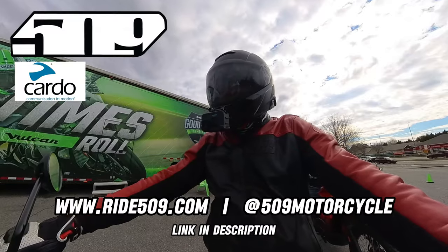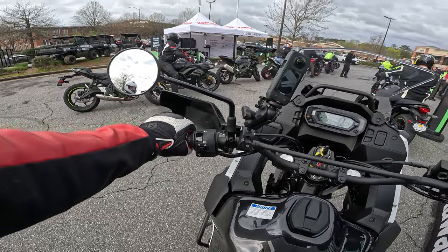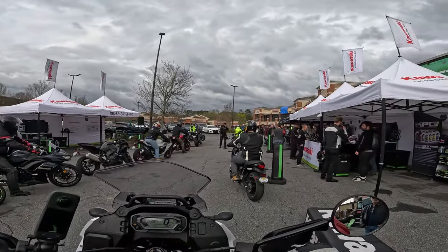Shout out to Ride 509 for the helmet — the Mach 5 Commander with an integrated Cardo unit, awesome. This is the Kawasaki Good Times Demo Tour, that's a good time to roll, let's go.